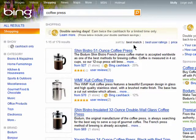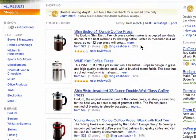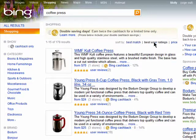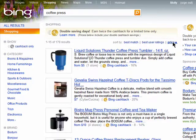The first results that appear are a best match, meaning they best match the term that I searched for. You can also sort your results by best user ratings or price.